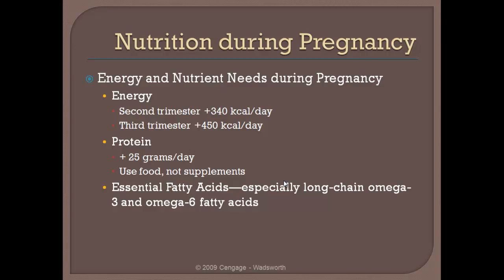Generally speaking, a woman is going to need somewhere in the neighborhood of 340 additional calories per day during the second trimester, and somewhere in the neighborhood of an additional 450 calories per day during the third trimester. Of course that's relative — it's not saying that on the exact first day of the second trimester a woman needs exactly 340, or on the first day of the third trimester exactly 450. Those two numbers are relative and there is going to be some variability, with a progressive increase in caloric need as a person goes through the second and then the third trimester.